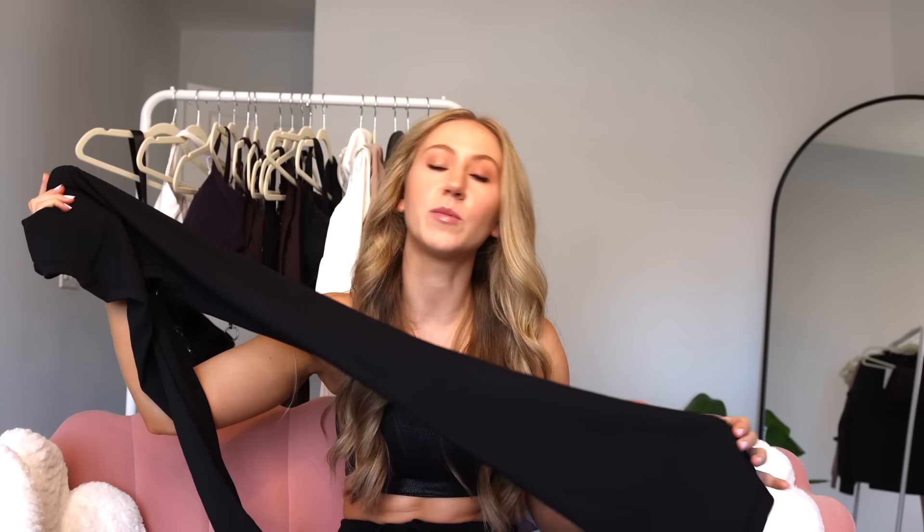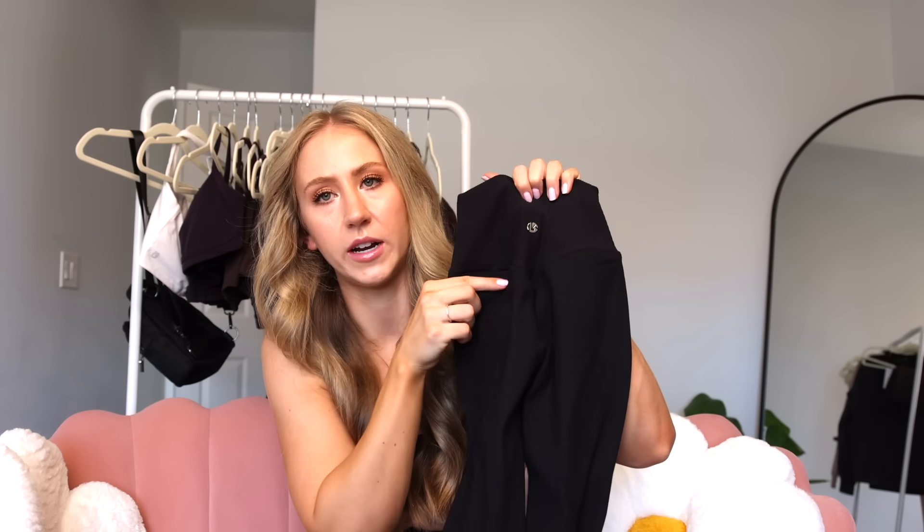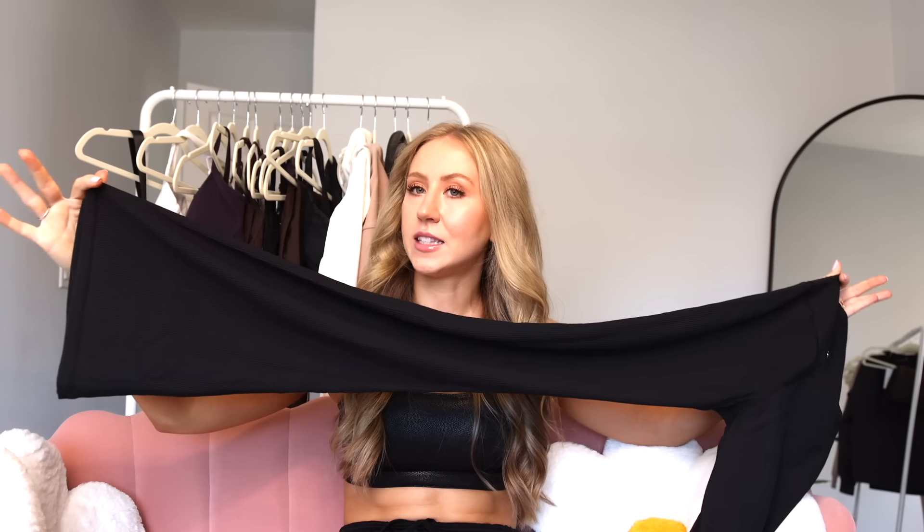Next, a new legging I'm super excited about — the Material Girl Ribbed Flair Leggings. We've had the Material Girl Ribbed Leggings in several launches, but as a gym legging I never really reach for ribbed materials — it feels more loungy lifestyle. But it's a perfect material for a flair legging because I don't work out in flair leggings. These are strictly lounge lifestyle, which makes the Material Girl ribbed material make so much more sense.